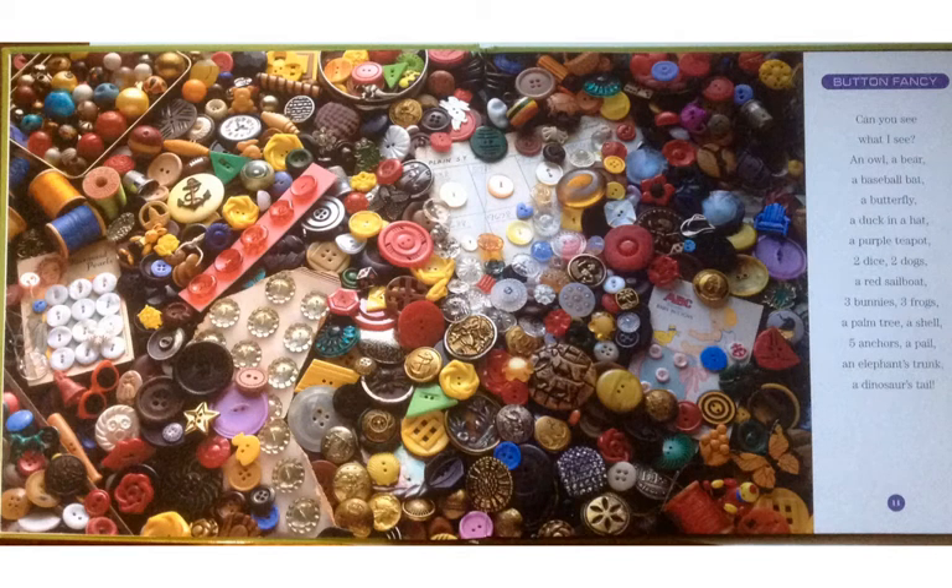Button Fancy. Can you see what I see? An owl, a bear, a baseball bat, a butterfly, a duck and a hat, a purple teapot, two dice, two dogs, a red sailboat, three bunnies, three frogs, a palm tree, a shell, five anchors, a pail, an elephant's trunk, a dinosaur's tail.